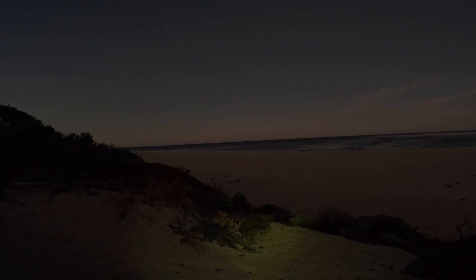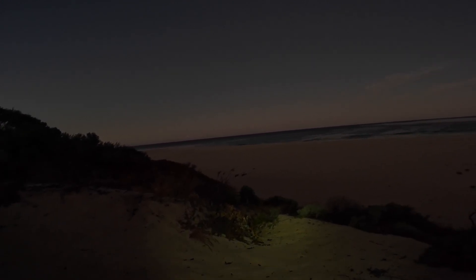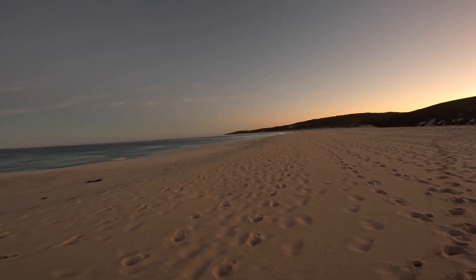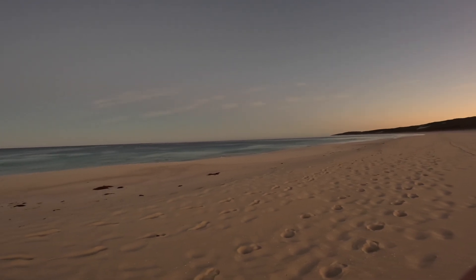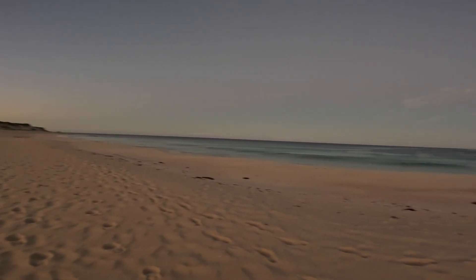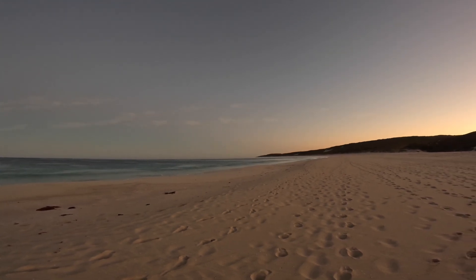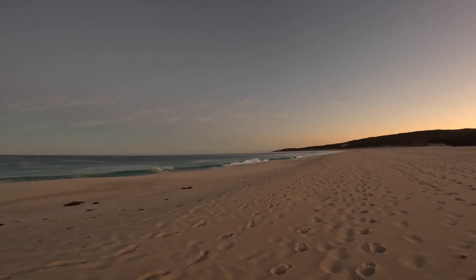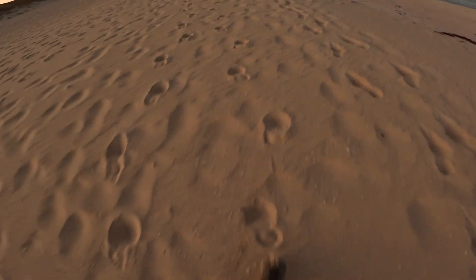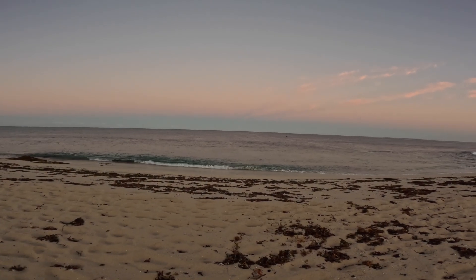I've got another 3.2ks to Redgate Beach. I know I keep stopping, but look at this beach — sea mist out, flat seas, nobody, not a soul. Something to remember when I'm at work on a Monday morning. Just excellent. About to begin the first serious beach walking. Thank god for poles.